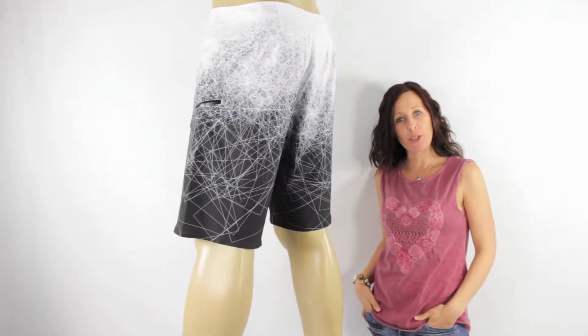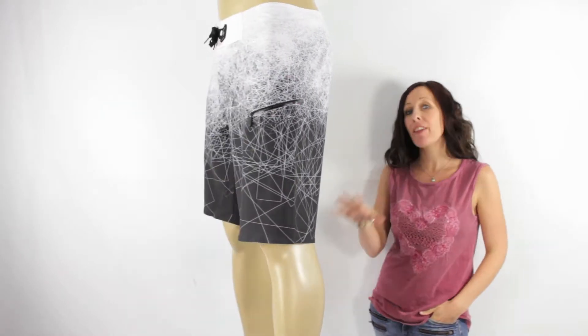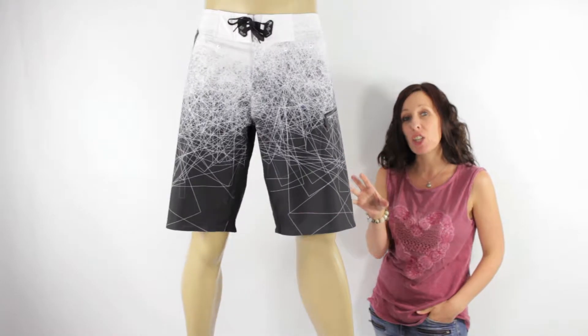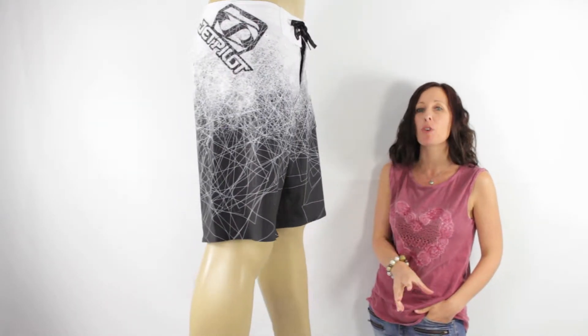Hi there, I'm Tammy at iBoard Shorts and here I have the Game Changer Ride Shorts from Jetpilot. Now these are not just your average pair of boarders — they bring you something exclusive. They offer the warmth of a wetsuit with the style of a board short.